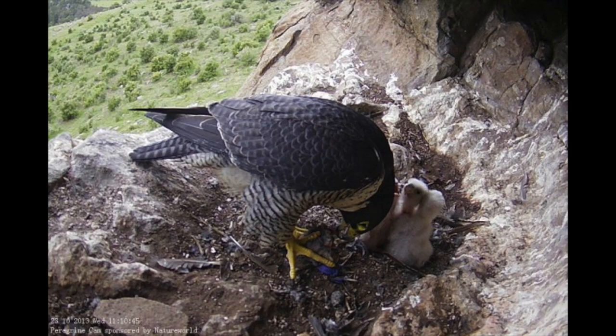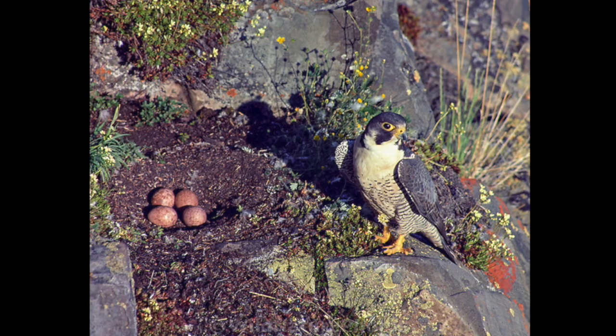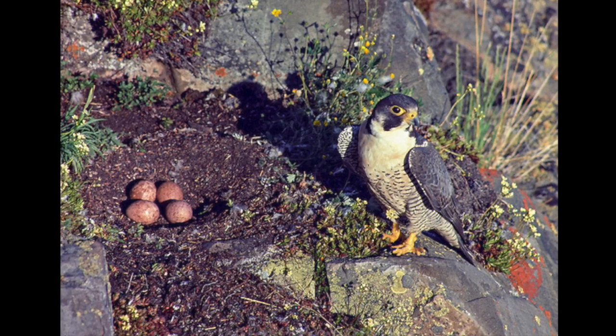Peregrine falcons usually nest on cliffs. Their nests are called an eyrie. They also make scrapes for their eggs by scraping out a shallow area in their nests.